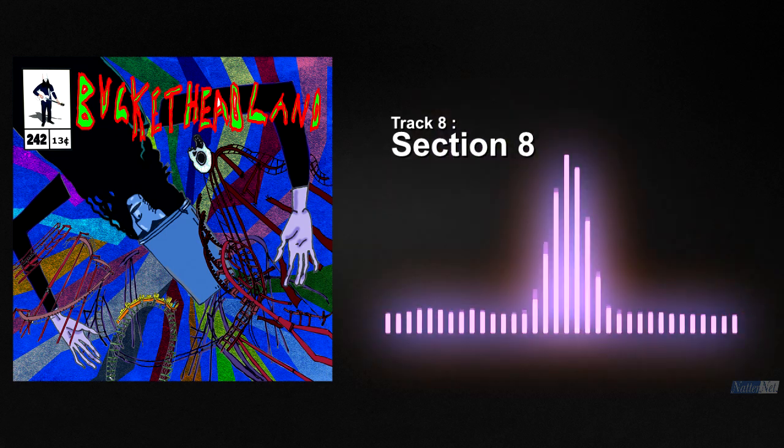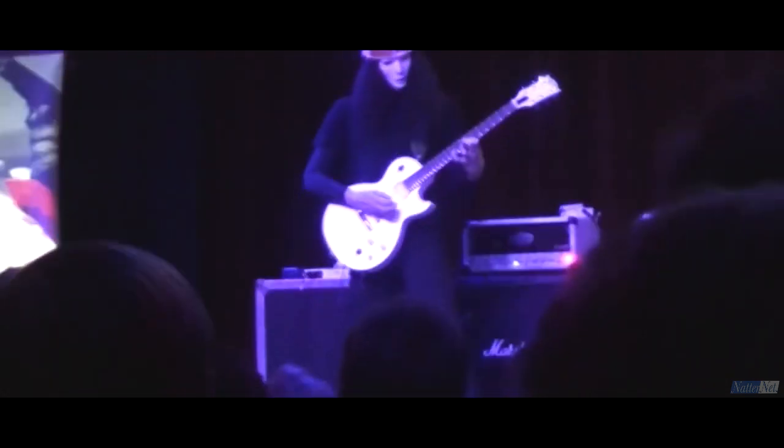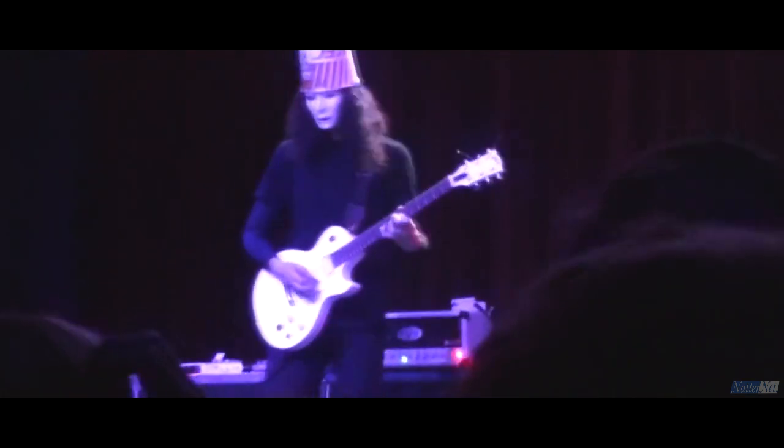Section 9 switches things up later in the track with a nice ending solo. 2 minutes, in and out — not bad.